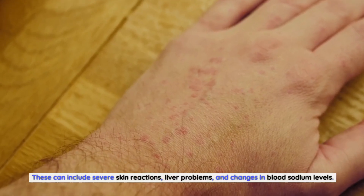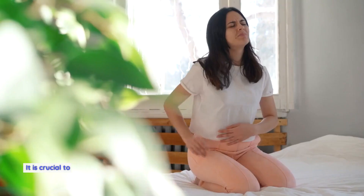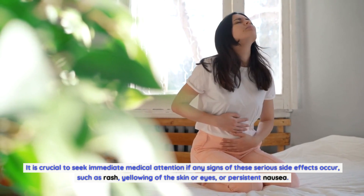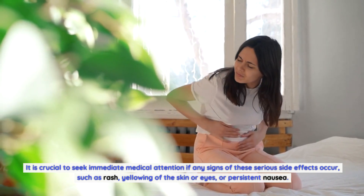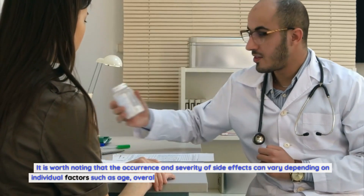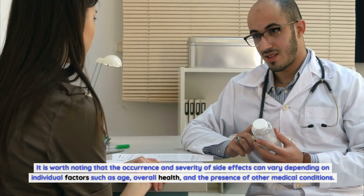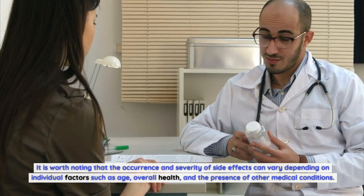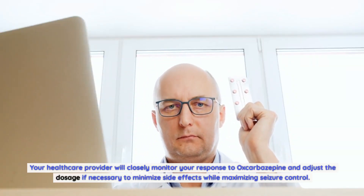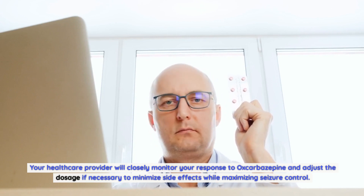Serious side effects can include severe skin reactions, liver problems, and changes in blood sodium levels. It is crucial to seek immediate medical attention if any signs of these serious side effects occur, such as rash, yellowing of the skin or eyes, or persistent nausea. The occurrence and severity of side effects can vary depending on individual factors such as age, overall health, and the presence of other medical conditions. Your healthcare provider will closely monitor your response to oxcobazepine and adjust the dosage if necessary to minimize side effects while maximizing seizure control.